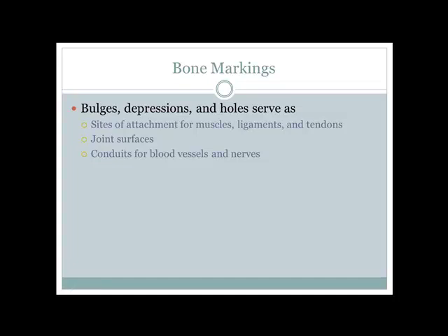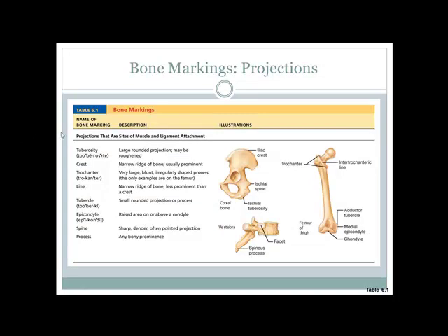Bone markings are sites to attach muscles to bones or one bone to another bone. Ligaments connect bone to bone; tendons attach muscle to bone. Markings also form joint surfaces so bones can slide or articulate with one another. Some markings are holes that allow blood vessels and nerves to pass through without being damaged.